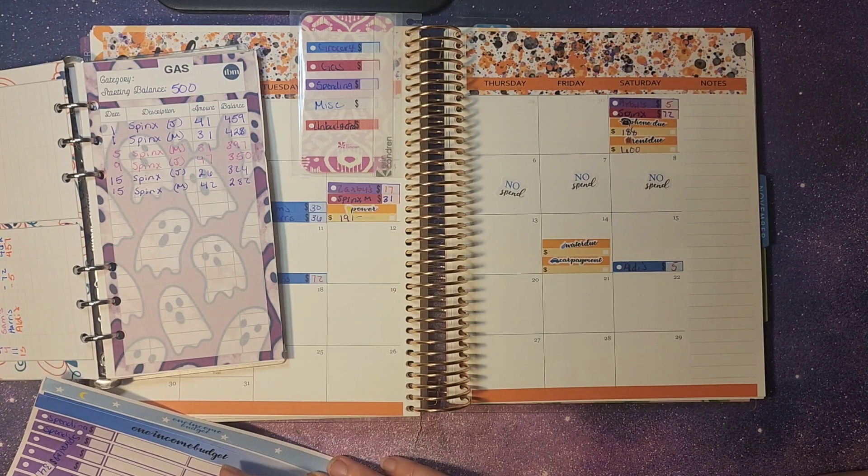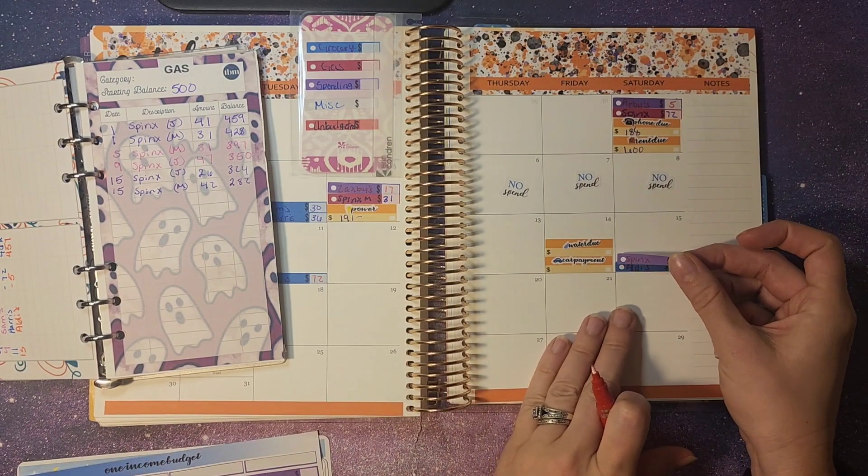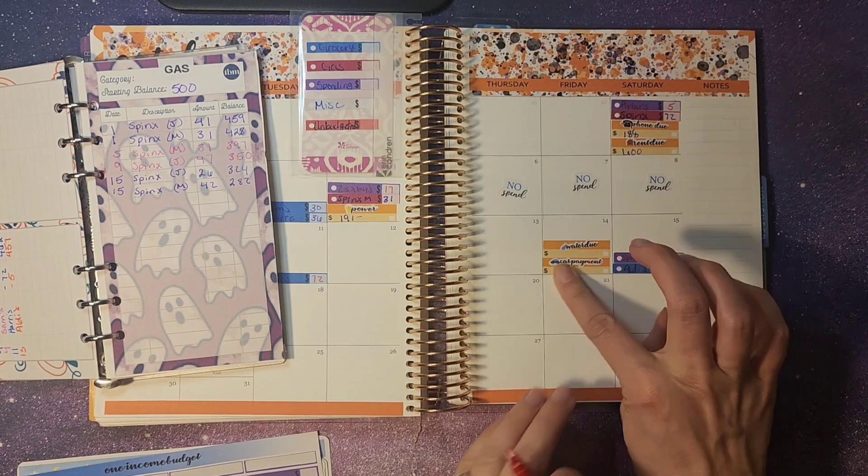And that was at Spinks. That would be a $68 total for both of our cars, and both were on the 15th.